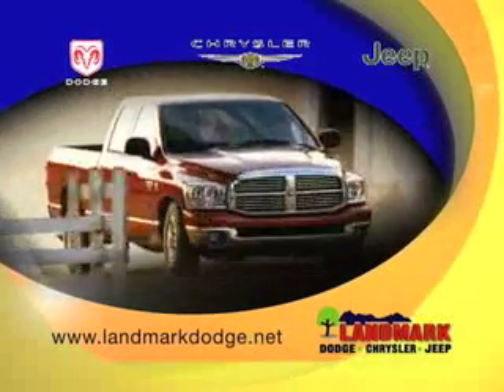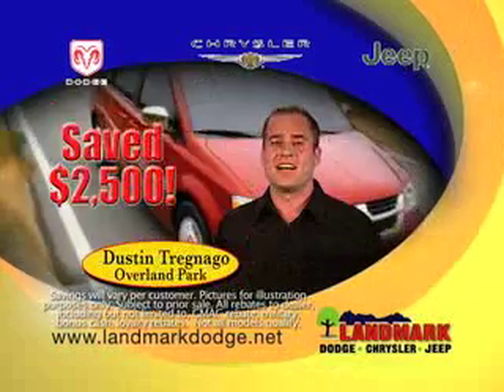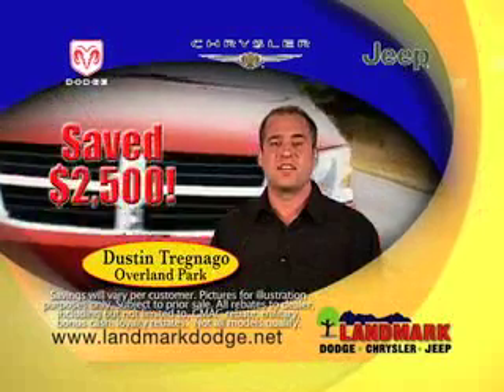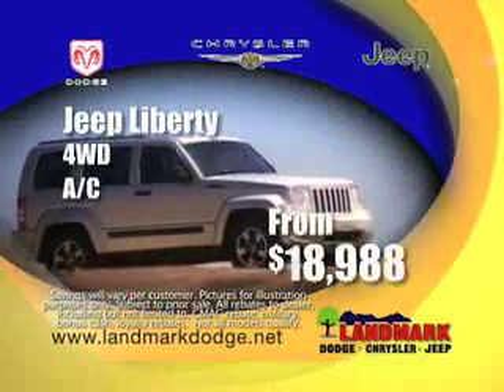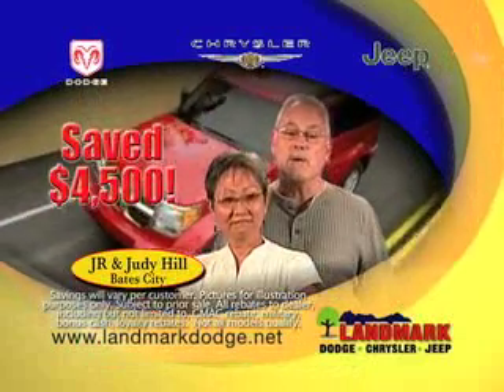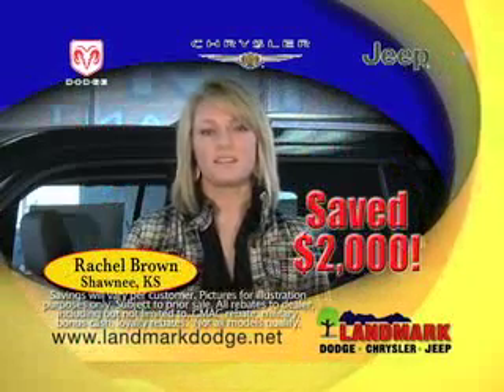Save big with Warehouse Pricing at Landmark Dodge Chrysler Jeep. Landmark saved us $2,300. I shopped at my local Ford and Chevy dealers and they couldn't touch the prices at Landmark Dodge. Jeep Libertys Warehouse Priced from only $18,988. Their Warehouse Pricing saved us about $4,500. I spent all day shopping until I found the perfect vehicle at Landmark.